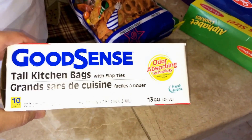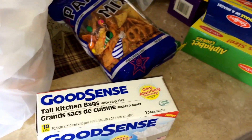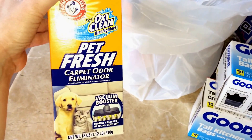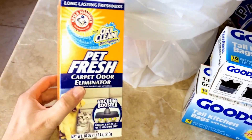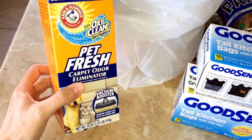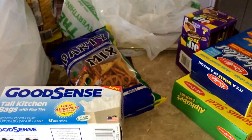I got two Good Scents — they come with 10 bags and these are for the bathrooms. And then I got two of these OxiClean Petfresh — I love these for the carpet; they really do clean well. So that's my Dollar Tree haul, everyone. I hope you have a great day and we'll see you next time. Bye!